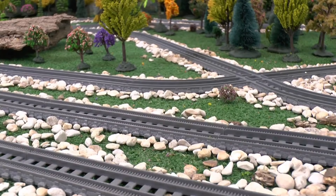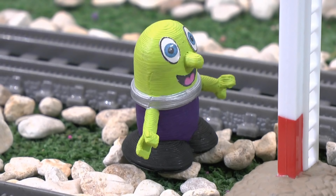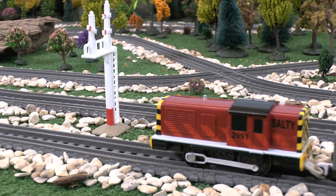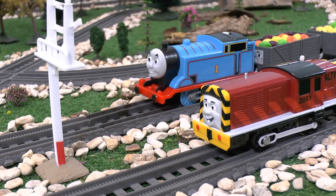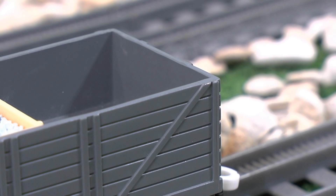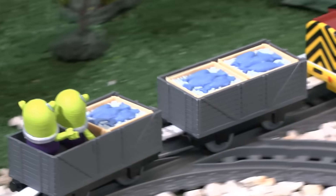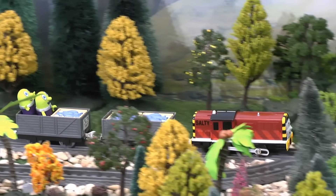They needed a new plan. Thomas will see the signal and stop so he can jump into his truck and eat his candy. But Salty arrived first. I don't remember there being a signal here. Thomas arrived and ignored the signal. The Funlings snuck into the wrong truck. This isn't candy, it's fish! We got into the wrong truck!